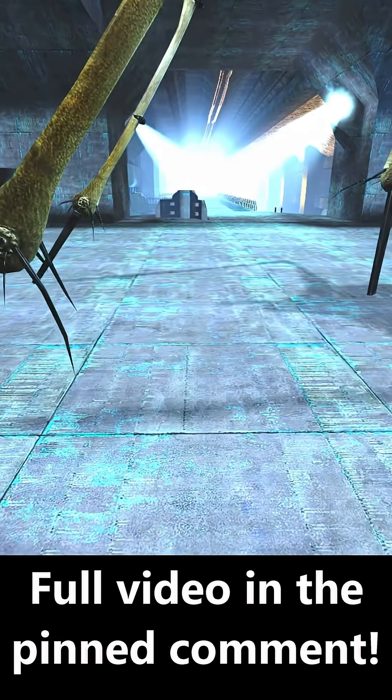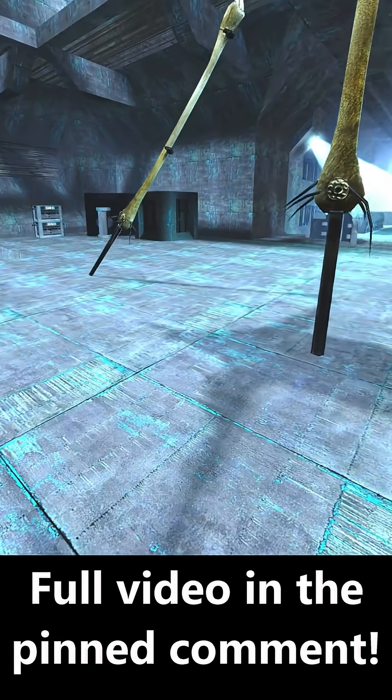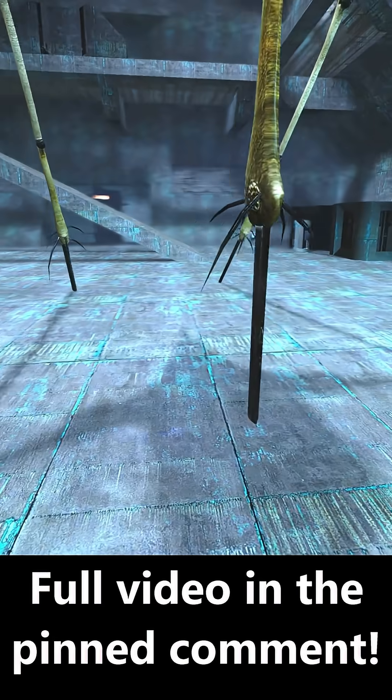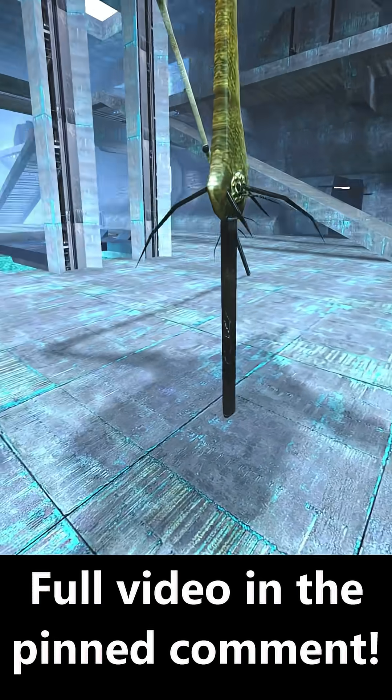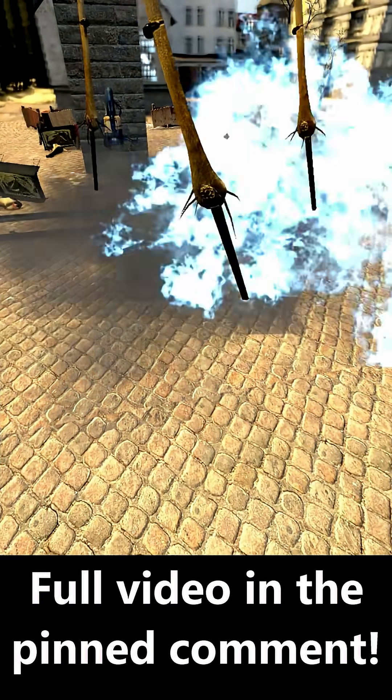Its three legs are sharp spikes at their ends, which are tipped with smaller spikes that look like hairs protruding from them. These are primarily used to impale targets that its weapon systems cannot immediately identify.